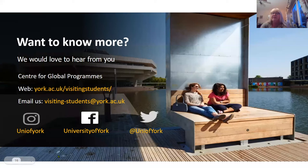If you want to know more, we'd love to hear from you. You can contact us at the Centre for Global Programs — our website is york.ac.uk/visiting-students, or you can email us at visiting-students@york.ac.uk. If you'd like to contact me directly, I'm at the same visiting-students address. Please do get in touch, and thank you very much for listening.